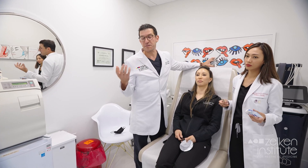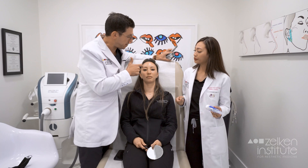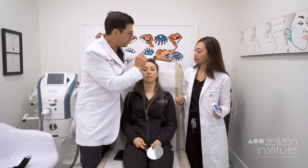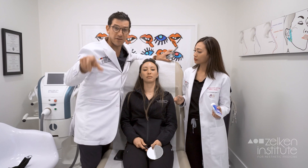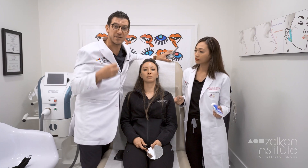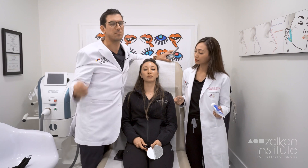What can actually happen is you can get retrograde injection — meaning if you were to pressure-inject something into one of these arteries, rather than finding their way to a vein somewhere, they can actually go backwards in the arterial circulation and get into the ophthalmic and central retinal artery, and cause blindness.